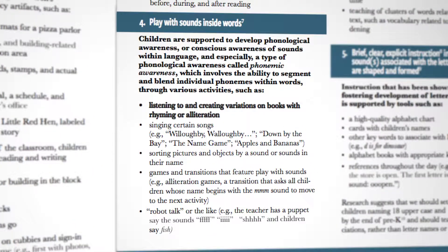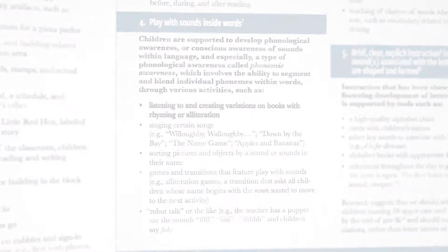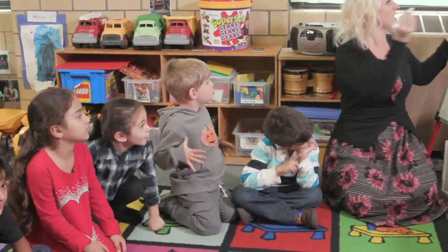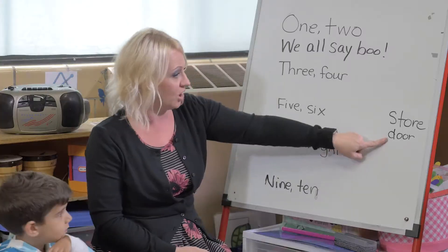When children have opportunities to play with sounds and sight words, this supports their development of phonological awareness. In this classroom, the teacher helps children to create their own variation on a familiar nursery rhyme. Earlier in the week, we started teaching the children '1-2 Buckle My Shoe' during a transition time, and the children loved it so much that I decided to use it for our small group today.